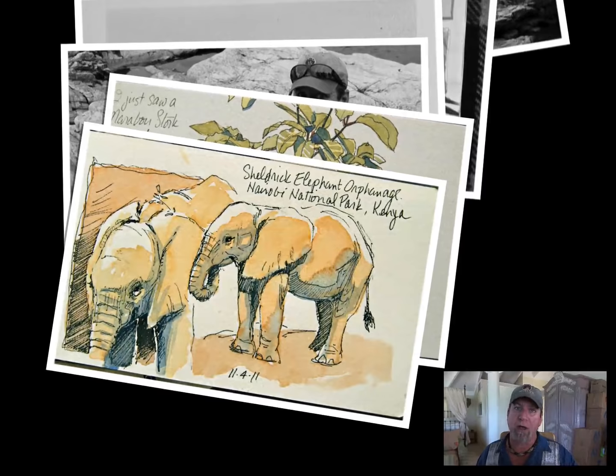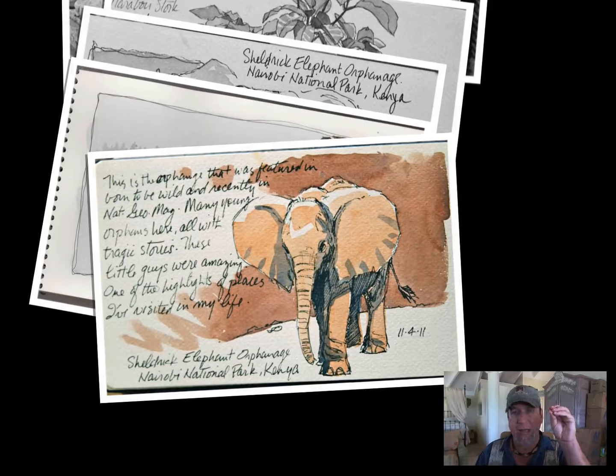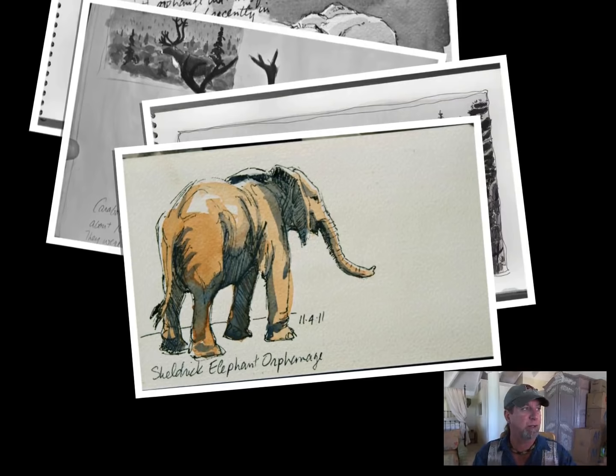The more you go out and draw from life, the more you're recording information — because you're not just looking at stuff, you're seeing it, examining it. You're looking at the contours, the lighting, the textures, everything that makes up whatever you're drawing or painting. So when you go back into the studio for concept work or landscapes, you've got a library that you've built up in your brain.